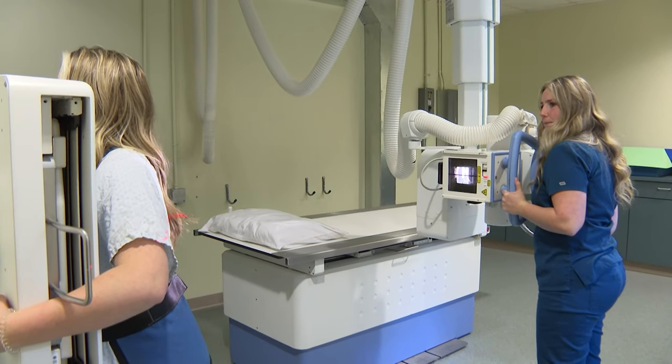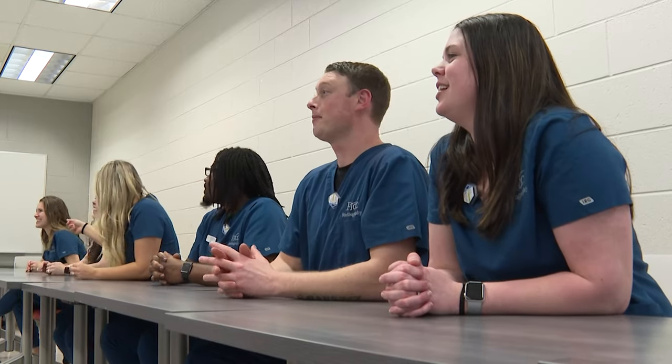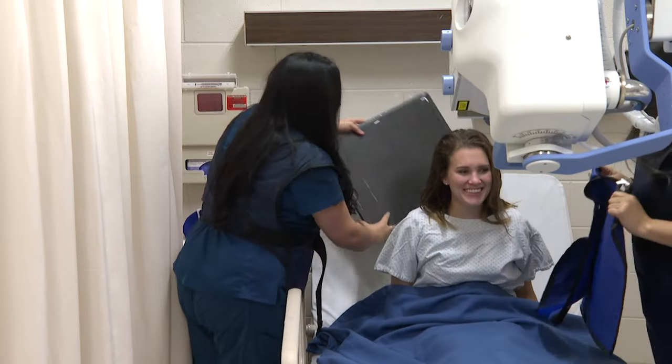Clinic rotations are another portion of the student's education and give them practical experience. Students will graduate with an associate in applied science and can look for potential employment in hospitals, clinics, medical labs, and more.